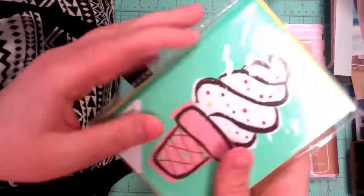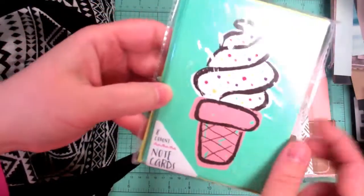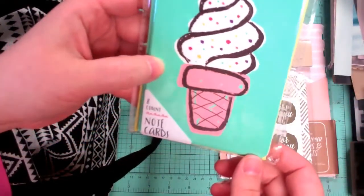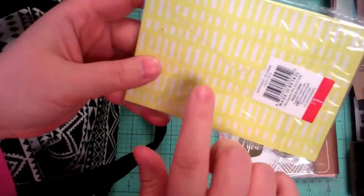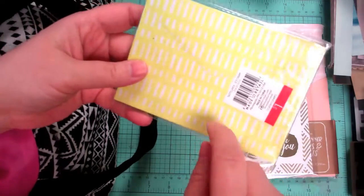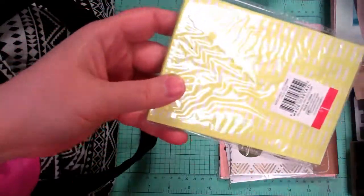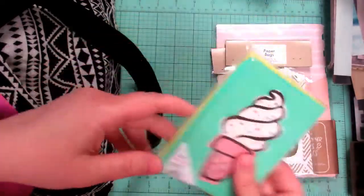Also got some fun little note cards. For a dollar you get eight of them, and I just loved these little ice cream cones — so happy and fun — and I liked the envelope. It reminded me a lot of the Stampin' Up color Lemon Lime Twist; it's very close to that, not exactly but close. I thought it'd be fun to put in my Etsy orders and give people thank you notes.